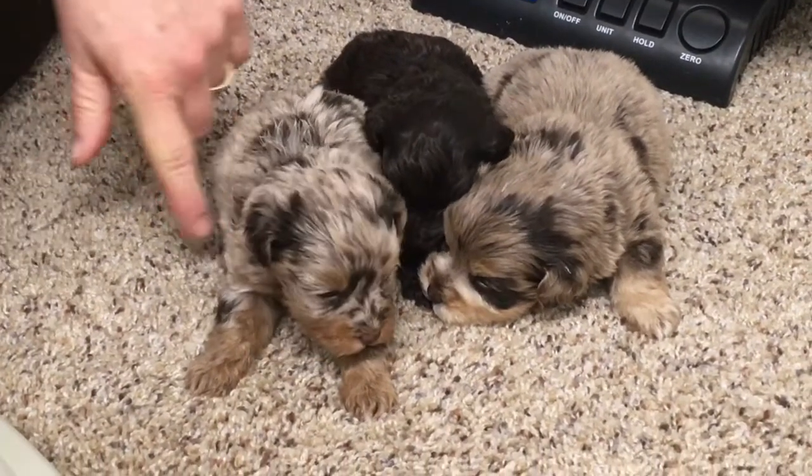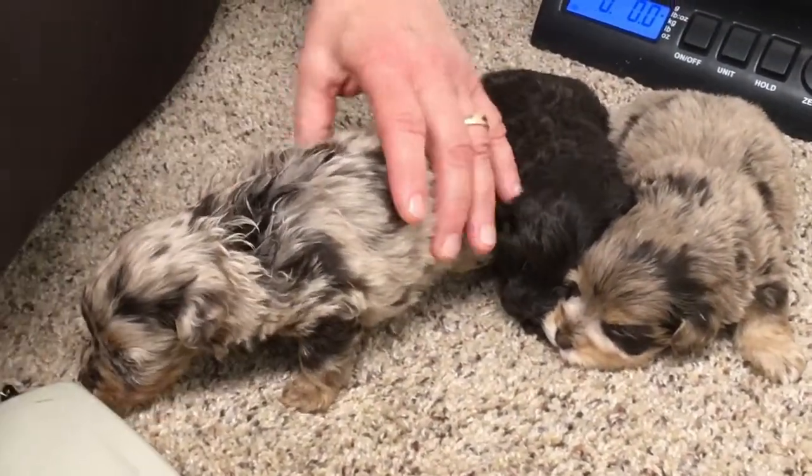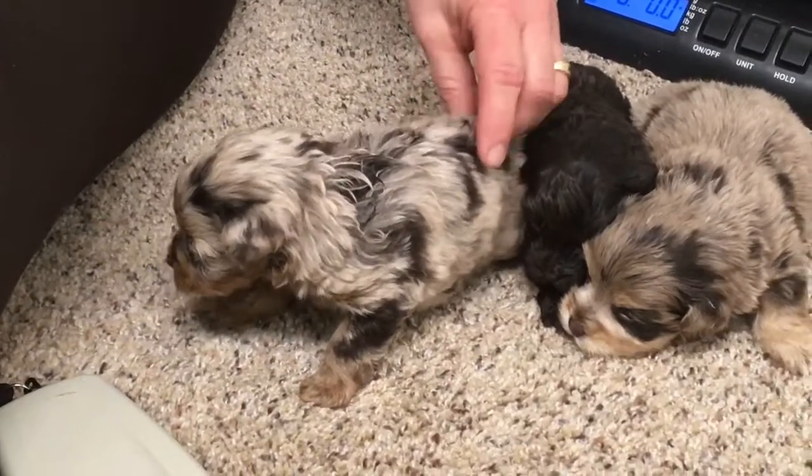Oh, he's growling! See him growling? It's okay. It's okay. He says, 'Oh good, you're somebody there — I'm coming over, I'm coming over.'